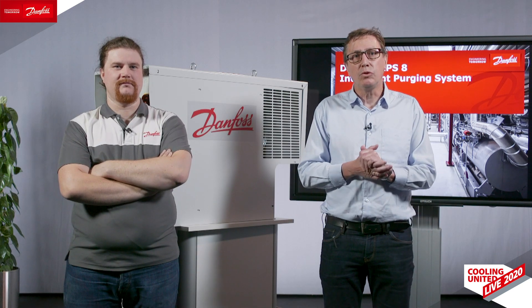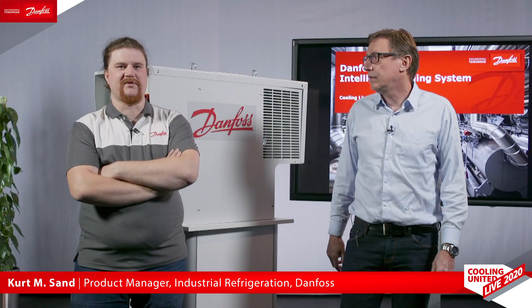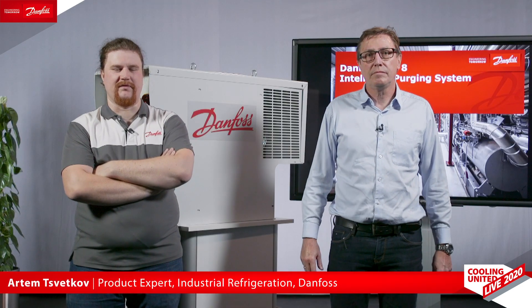Welcome to this cooling live session about our air purger, the IPS. My name is Kurt Sand, I'm the product manager here at Danfoss. And here's my colleague: my name is Artem, I'm a technical expert in industrial refrigeration.